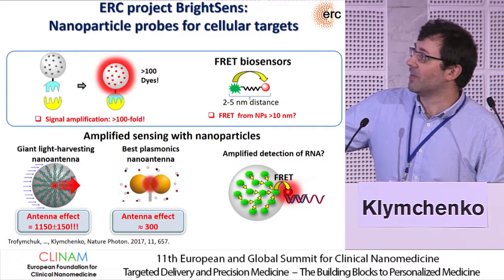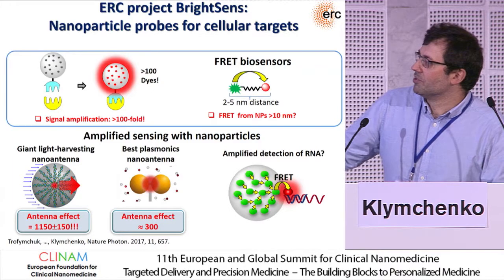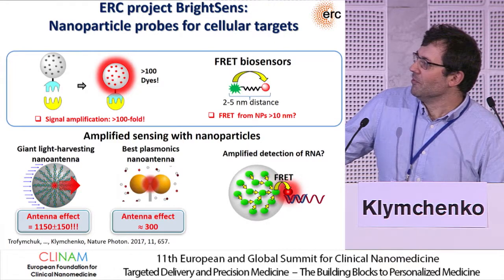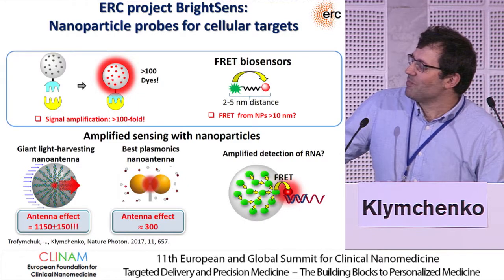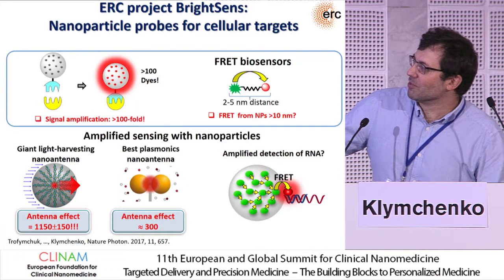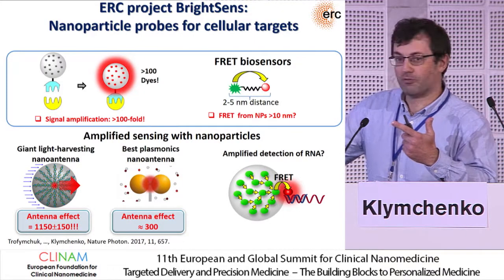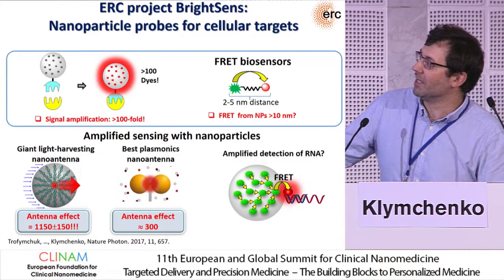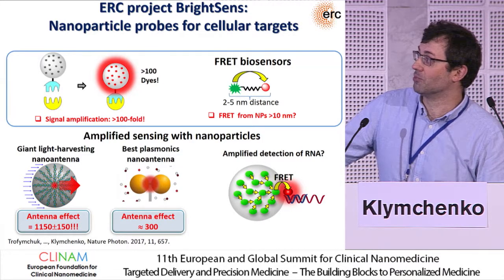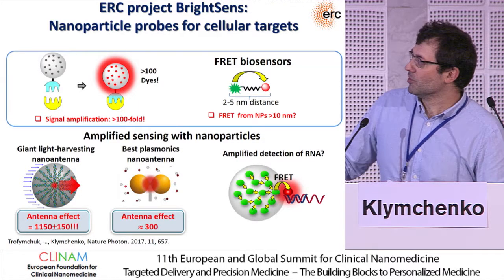Here we introduced a concept using our particles — using a light harvesting concept, we obtained the so-called giant light harvesting nano antenna, which gives you amplification of the signal because thousands of dyes respond to FRET to a single acceptor. This amplification is actually higher than plasmonic nano antenna systems, which is a very hot topic now and needs much more complex configuration. So that was very promising.